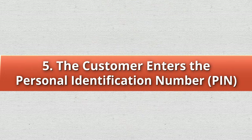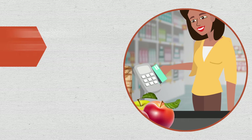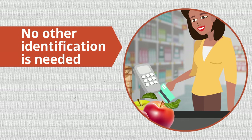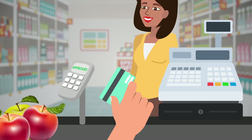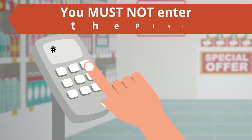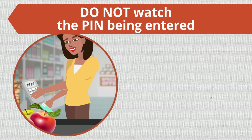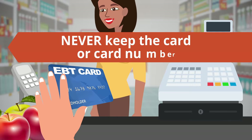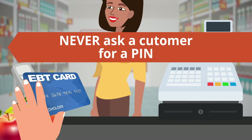Step 5: The customer enters the PIN and presses the Enter key. When using a POS device, the PIN identifies the customer — no other identification is needed. Depending on where the POS device is located, you may need to swipe the card. Return the card to the customer immediately. You must not enter the PIN for a customer and do not watch the PIN being entered. Never keep the card or card number, and never ask a customer for a PIN.